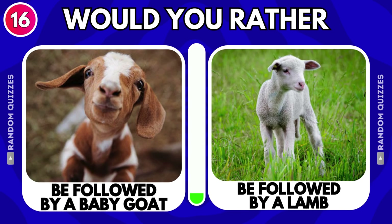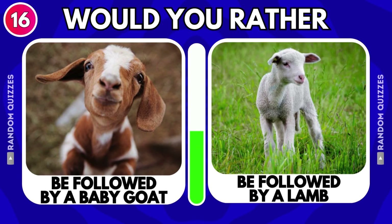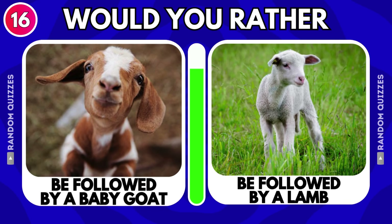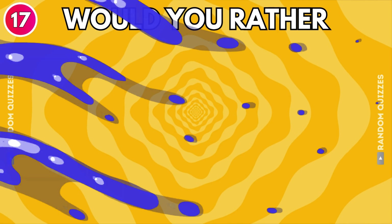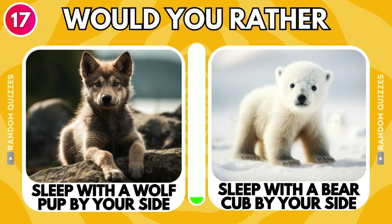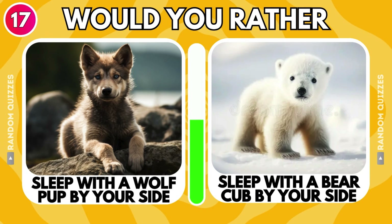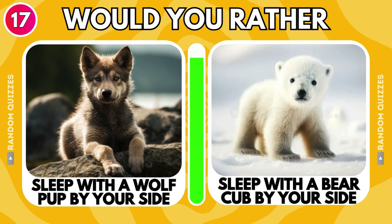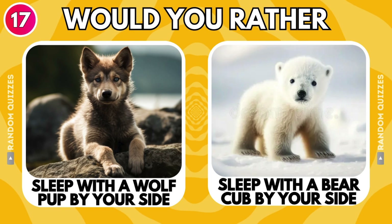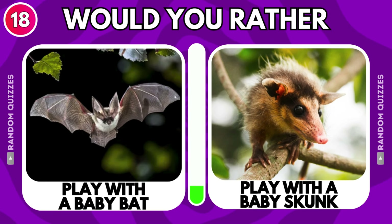Be followed by a baby goat or be followed by a lamb? Sleep with a wolf pup by your side or sleep with a bear cub by your side? Play with a baby bat or play with a baby skunk?